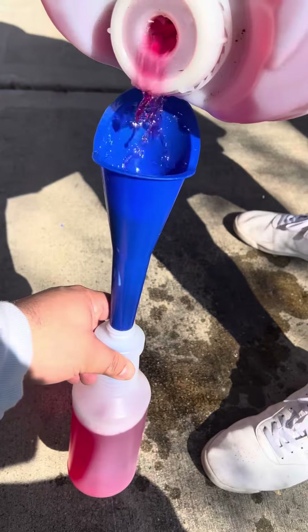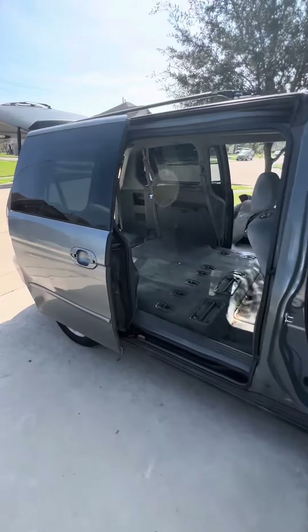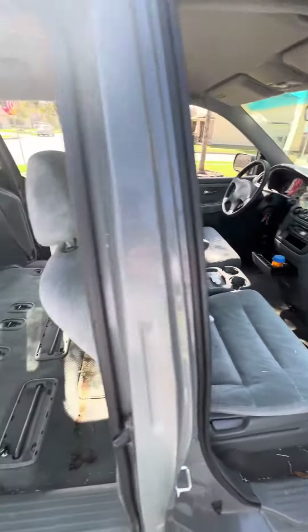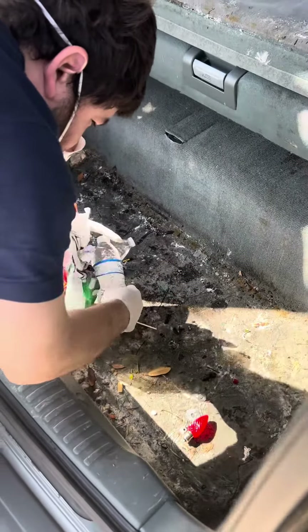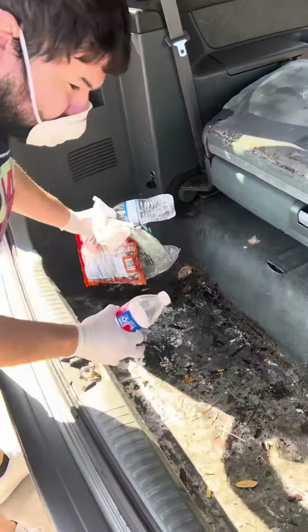Using degreaser on it. Everything's out now — we gotta vacuum it, shampoo it, and turn it into a brand new looking car. This van was moldy, man. Look at that — about to look brand new.